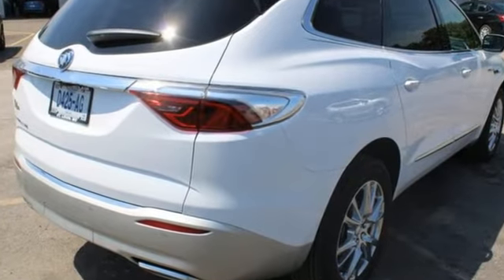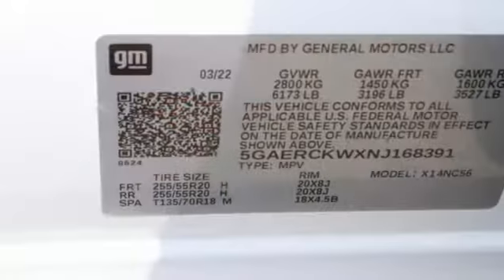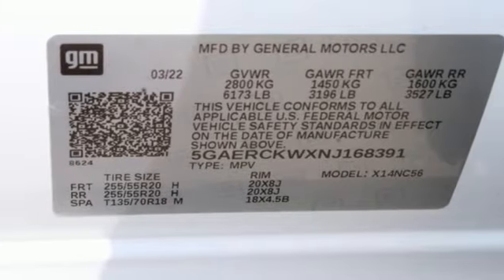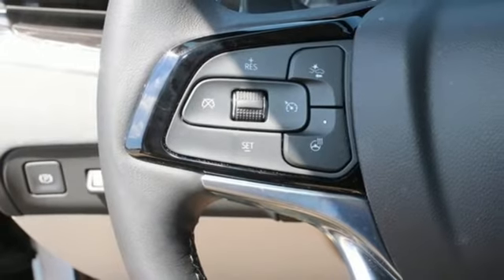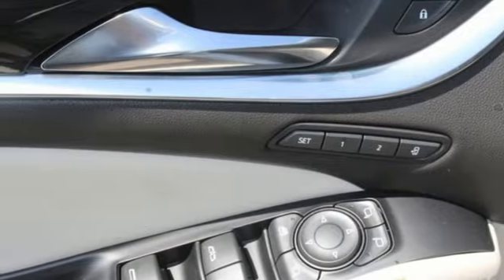Features include V6 engine, heated and ventilated leather bucket seats, integrated navigation system with voice activation, streaming video feed rear view mirror, dual zone climate control, Wi-Fi hotspot, and streaming audio.